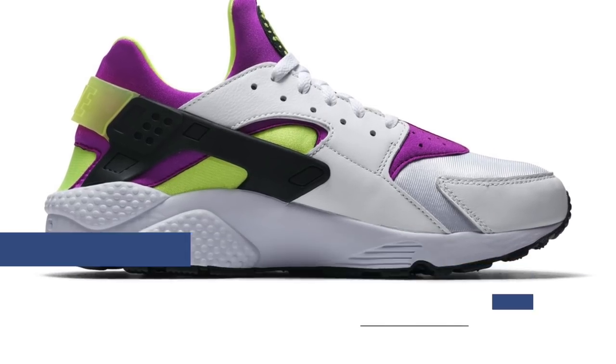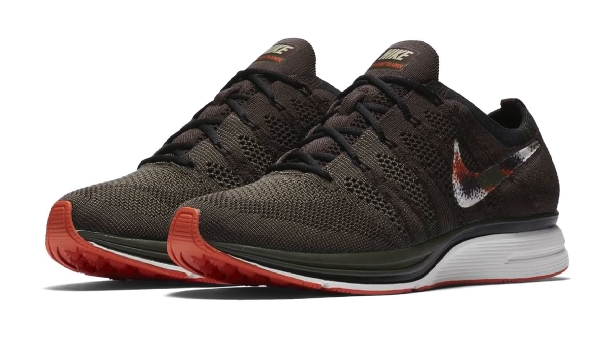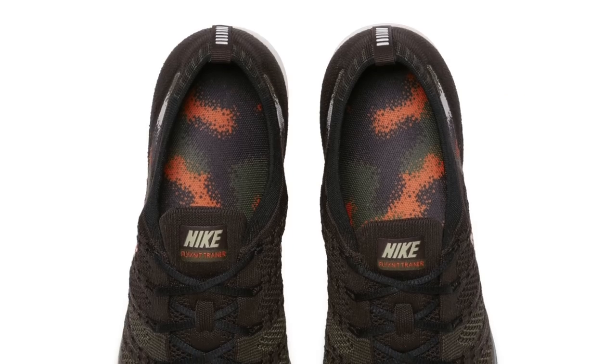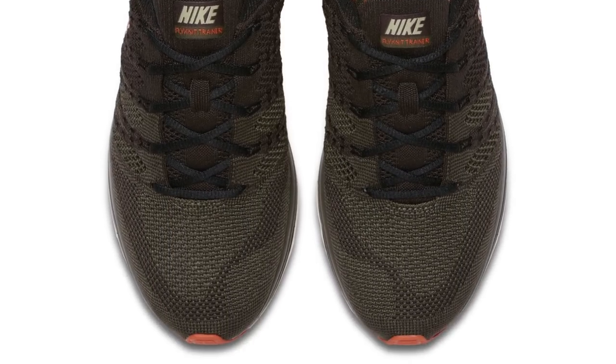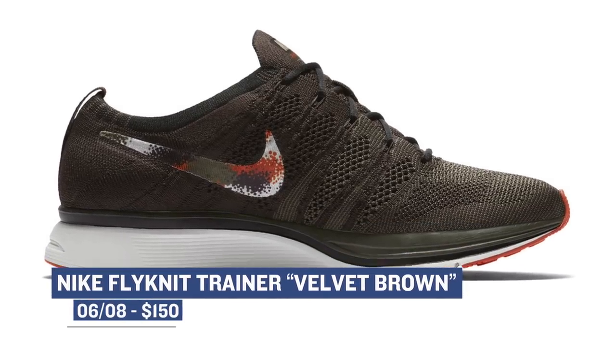One of the more unexpected sneakers dropping this week is the Nike Flyknit Trainer. Not that it's unexpected that the shoe is dropping — I just didn't think I was gonna like it as much as I do. As you see, the design is technically called velvet brown, but I really like what they did to the Nike swoosh on this pair. If you're interested, you can grab them on Friday and they'll cost you $150.